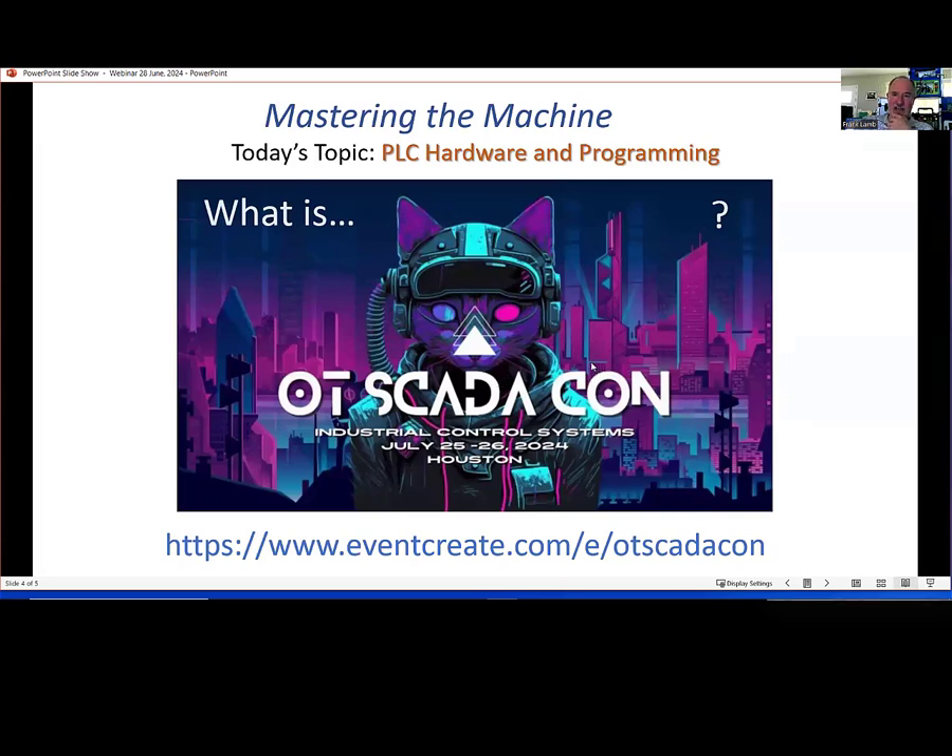Something coming up that I'll mention again at the end: I'm making a presentation at a conference at the end of July, the 25th through the 26th — a two-day conference in Houston. You can find it on LinkedIn as OTScadaCon, or look it up on Google and sign up directly. They will be streaming it as well as offering in-person attendance. I am giving away a full one-year gold membership to the Automation Academy if you attend this conference — so if you see this on YouTube before July 25th, sign up and get a free membership.